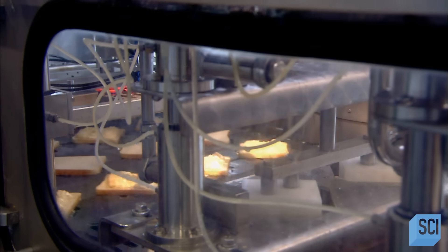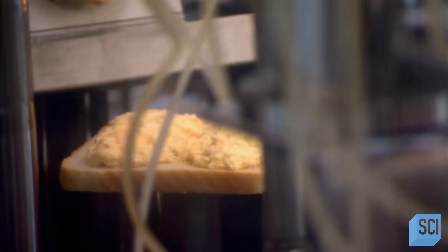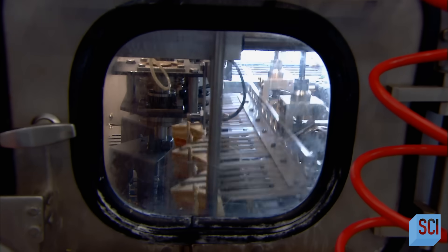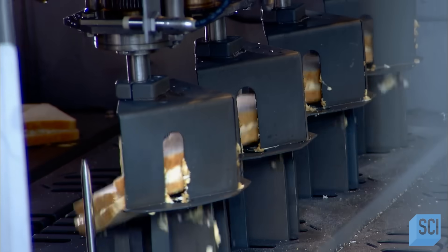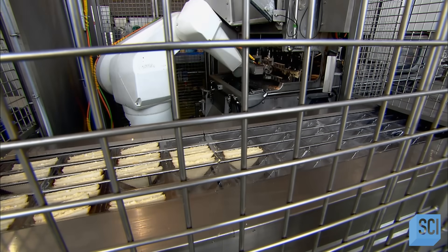At the next station, robotic arms lined with suction cups grab the empty slices and flip them over onto the filled slices. Next stop, an ultrasonic knife slices the sandwiches in two, using vibrations produced by high-frequency sound waves — a cutting method that gives a cleaner edge. Robotic arms then pick up half of each sandwich, spin it around, and stack it onto the other half. A robot grabs four finished sandwiches at a time and puts them in triangular plastic trays, which then move on to the sealing and labeling stations.